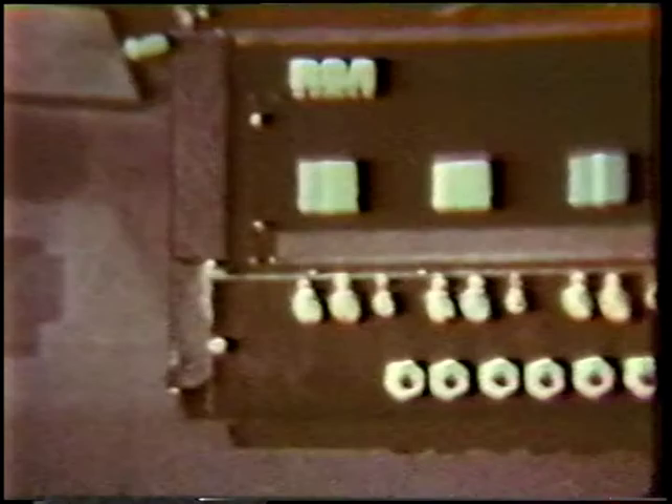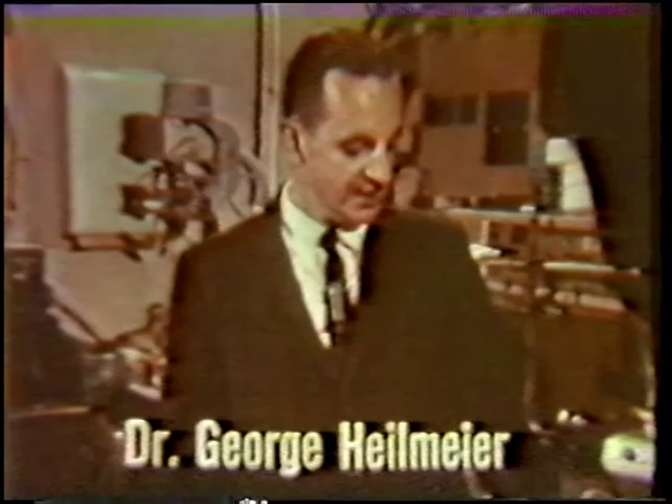Here we see an example of several different dyes. The logical question that an industrial research scientist might ask is when are devices based on these effects going to be commercially available? Some of the simpler devices based on dynamic scattering, such as the electronically controlled window and certain types of numeric indicators, might be available quite soon.